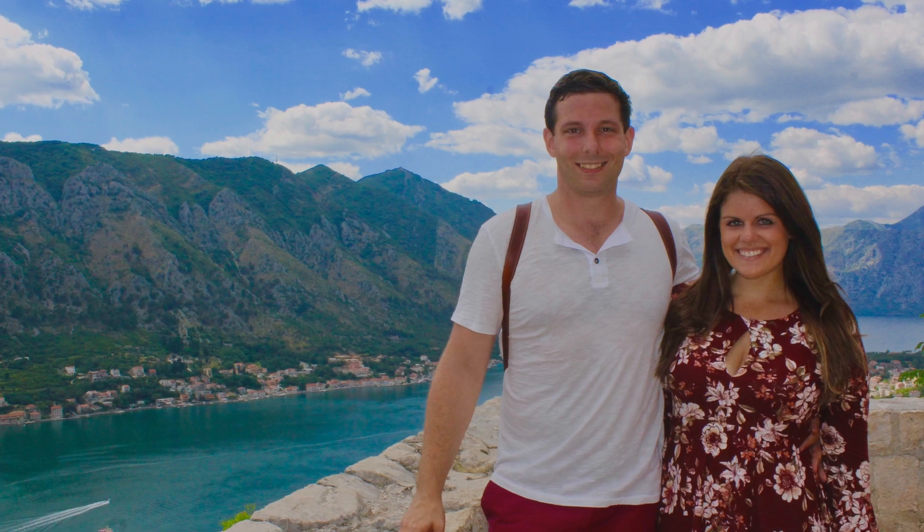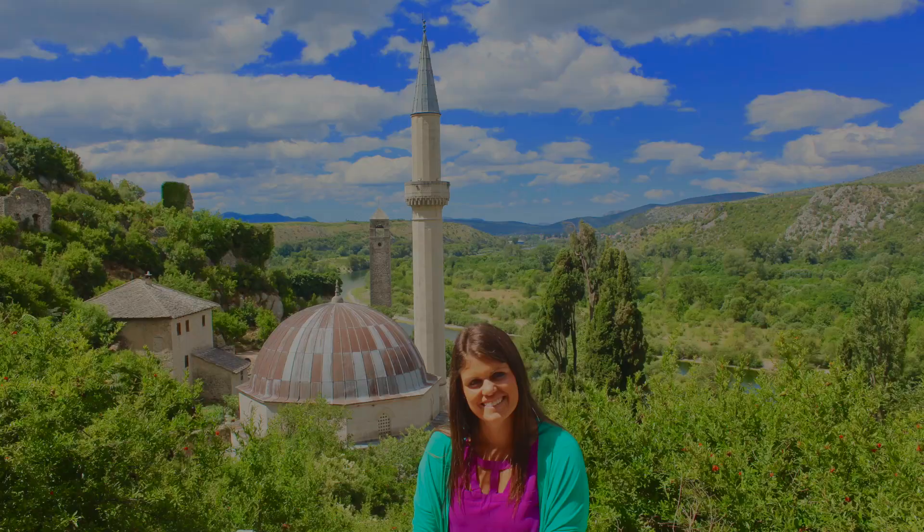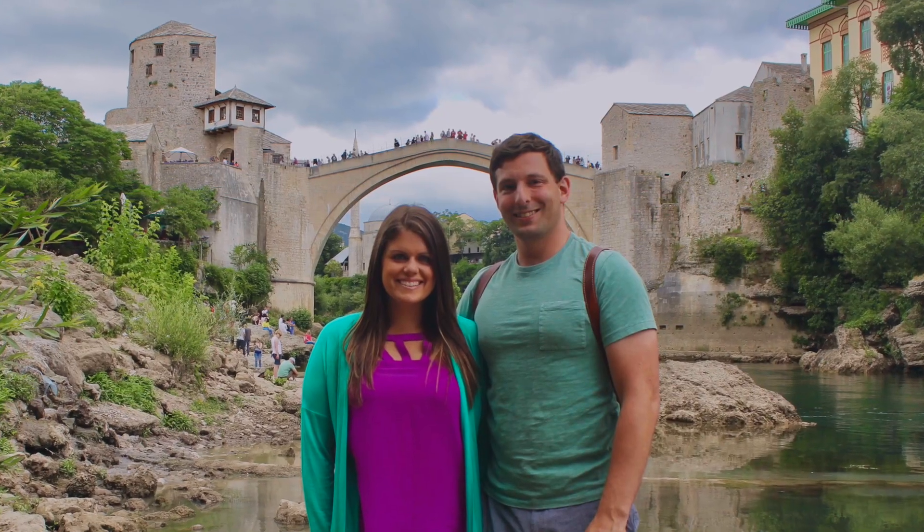We had a few extra days and we booked two different day trips through Viator, which were amazing. One day we went down to Montenegro and visited the city of Kotor in the beautiful and stunning Kotor Bay. Another day we went to Bosnia and Herzegovina to see the town of Mostar. Both days were excellent, hassle-free, and we made a bunch of cool stops along the way.